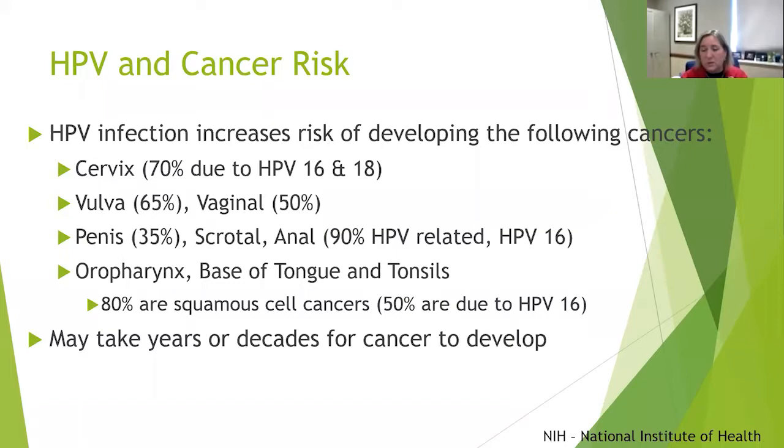About 35% of penile cancers and about 90% of anal cancers are related to the HPV 16 infection. About 80% of oropharyngeal cancers — base of tongue, tonsils, the head and neck region — are squamous cell cancers, and about 50% of those are related to HPV 16. We know patients with HPV 16-positive cancers generally have better outcomes, but we still treat them the same way. It's always best if we can prevent them, as it may take years to decades for a cancer to develop from an HPV infection.